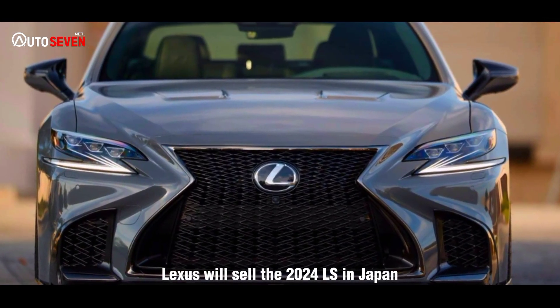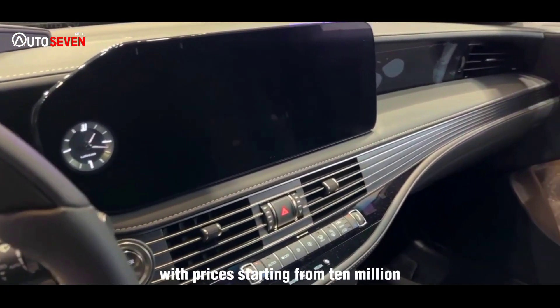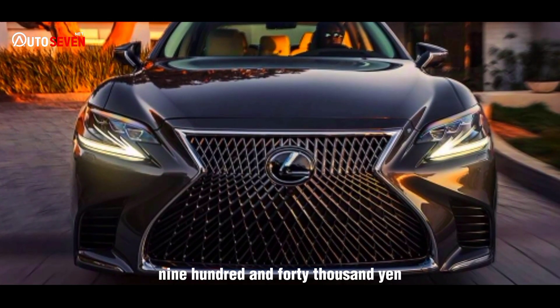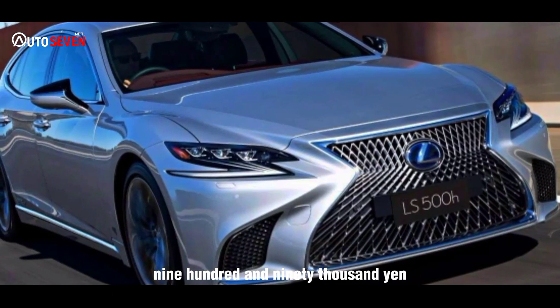Lexus will sell the 2024 LS in Japan starting October 16, with prices starting from 10,940,000 yen and continuing up to 17,990,000 yen.